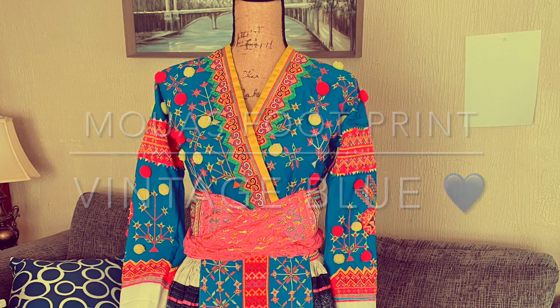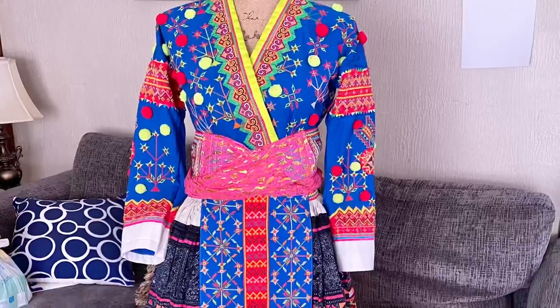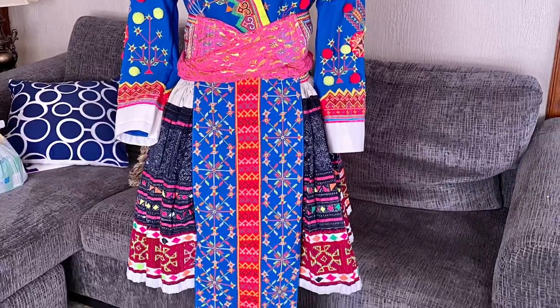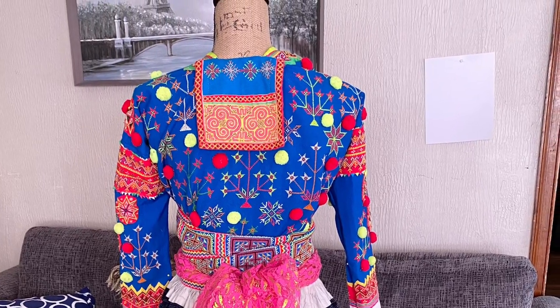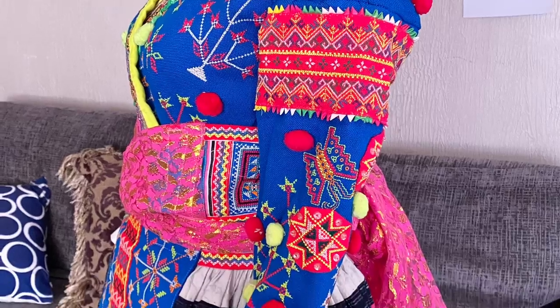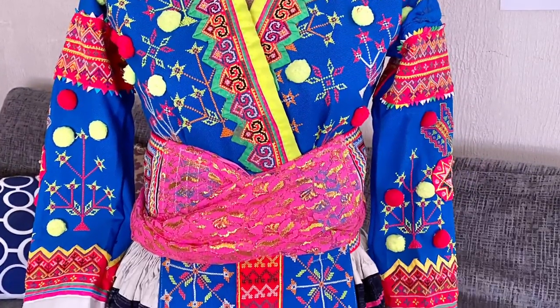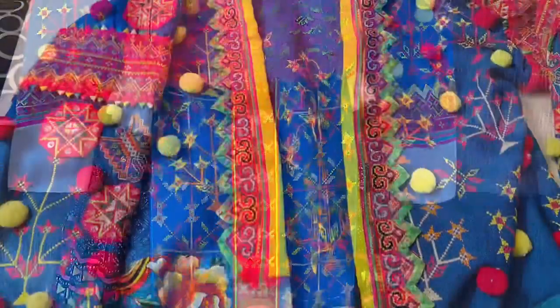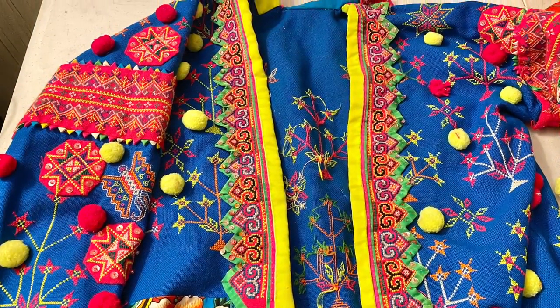Hey everybody, welcome back, this is Moose Footprints. Today I wanted to share a quick video on how I refurbished this beautiful blue vintage outfit. When I got this outfit from overseas, it was very poorly made — hand stitched. There was a lot of twists in the arms, especially in the armpit part. It was fairly tight, there was a couple rips in it, so I took the outfit all the way apart and made it a little bit bigger. The fabric was very fragile and a lot of the sides were fraying.